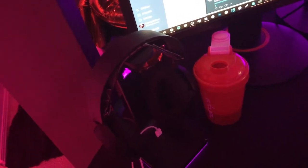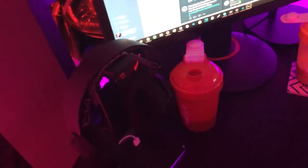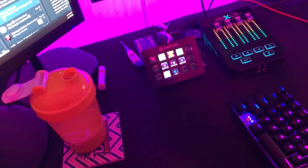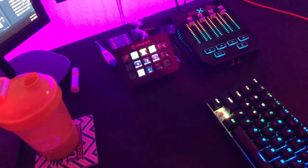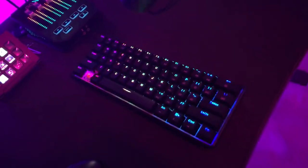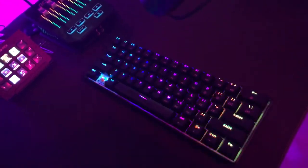Over here we got a nice little Corsair RGB headphone stand with some SteelSeries headphones. Over here I got some G Fuel shakers — this one's got some protein shake, this one's got some G Fuel. We got a Stream Deck, a GOX alarm, a mini thermometer to make sure I'm healthy all the time. And this is my keyboard — it's a 60% keyboard, I don't remember the brand but it has yellow switches.